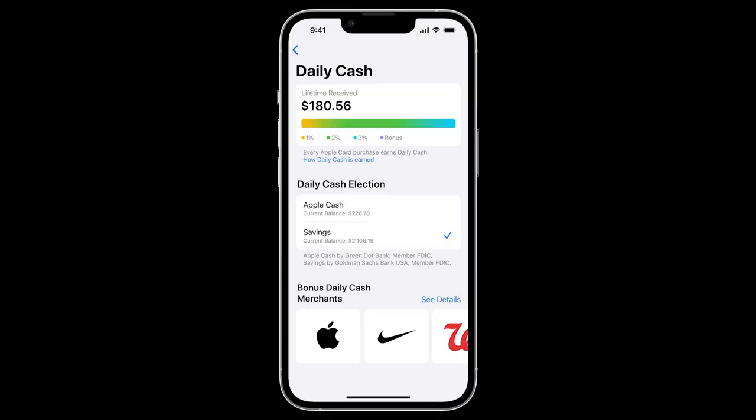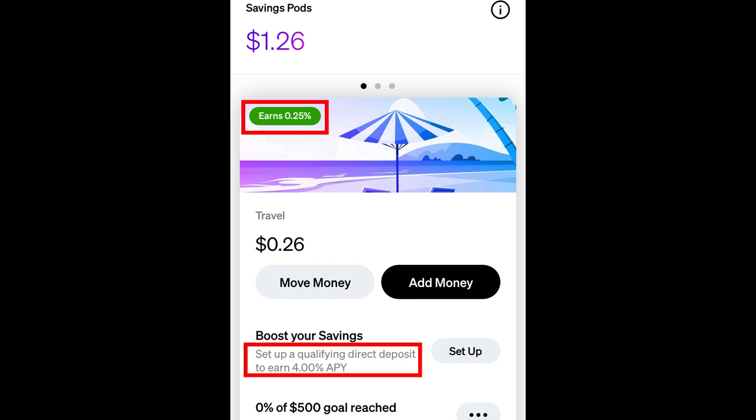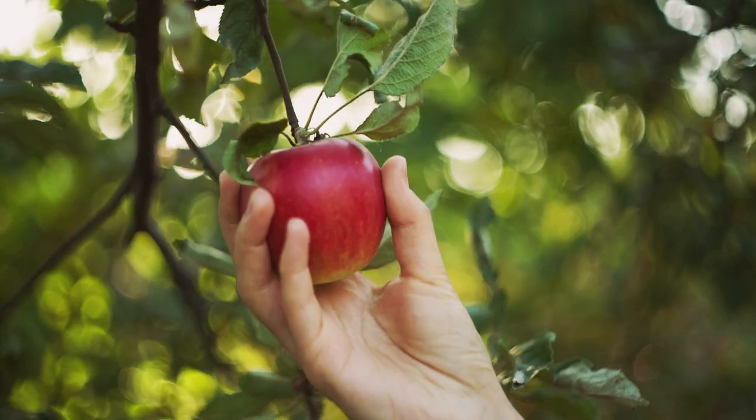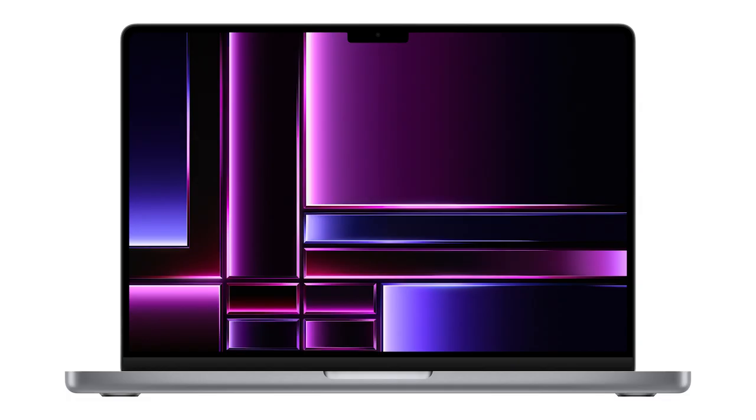Before we get to my conclusion, I want to pitch one idea that I think Apple Card Savings should adopt. Going hand in hand with the Apple Card's unique Daily Cash feature, wouldn't it be cool if Apple Card Savings paid out daily interest as well? This is something that Current already does with its savings pods. With Current recently wrecking their savings pod feature by requiring direct deposit to earn a respectable APY, the daily interest idea is ripe for Apple to pick. So Apple, please feel free to implement this feature in the near future.